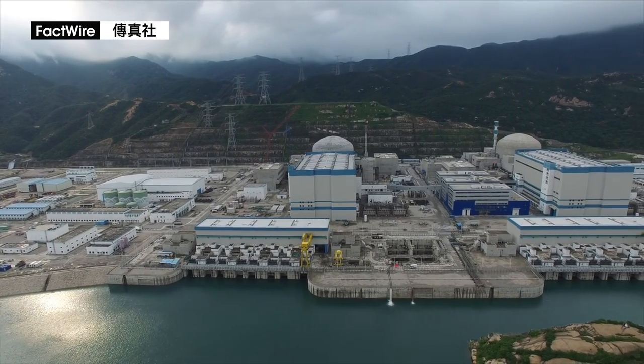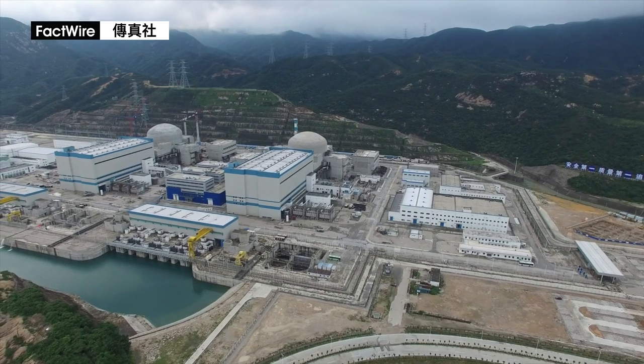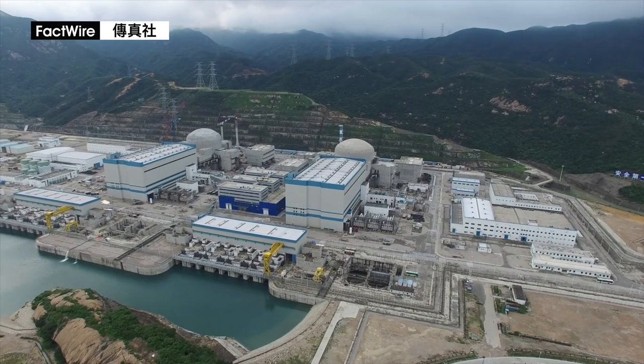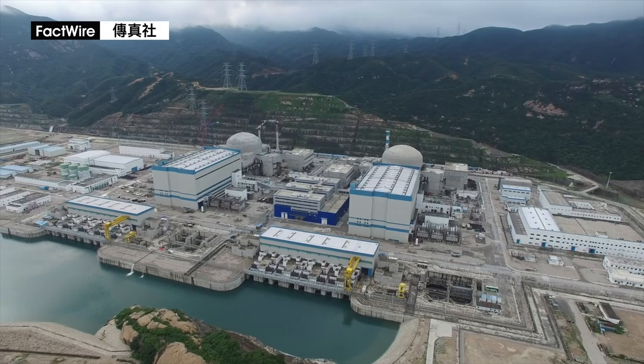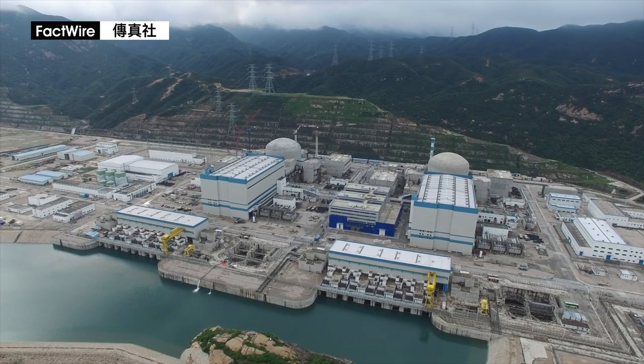Construction of the Taishan nuclear power plant continued nonetheless. All nuclear fissions will occur in the sealed reactors, making them the most important part of the nuclear power plant. The vessels in the reactors have to withstand high pressure, high temperature, and radiation emitted from the fissions.